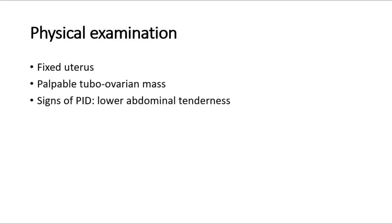On physical examination, there will be a fixed uterus due to adhesion, and on abdominal examination there may be a palpable tubal ovarian mass. We should also look out for signs of pelvic inflammatory disease, such as lower abdominal tenderness. Symptoms of severe pelvic inflammatory disease may include lower abdominal pain, dysmenorrhea — which is painful menstruation — and also lower backache.